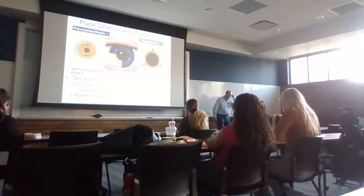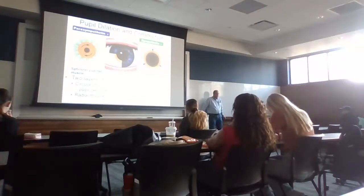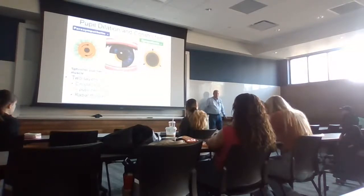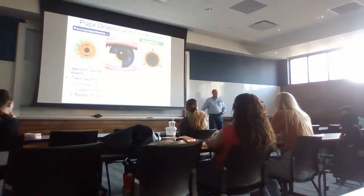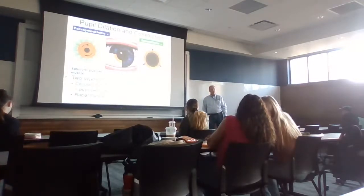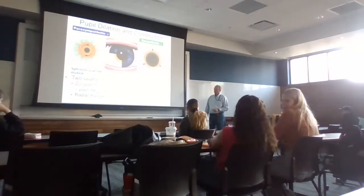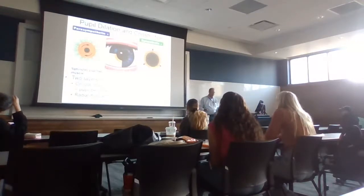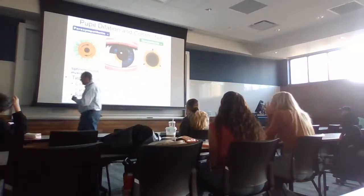When someone you care about dilates their pupils when looking at you, that's a sympathetic response — they're increasing the pupil diameter to bring in more sensory information. If the pupils constrict, they may just be tired. Pupil dilation and constriction are genuine indicators of autonomic nervous system state.